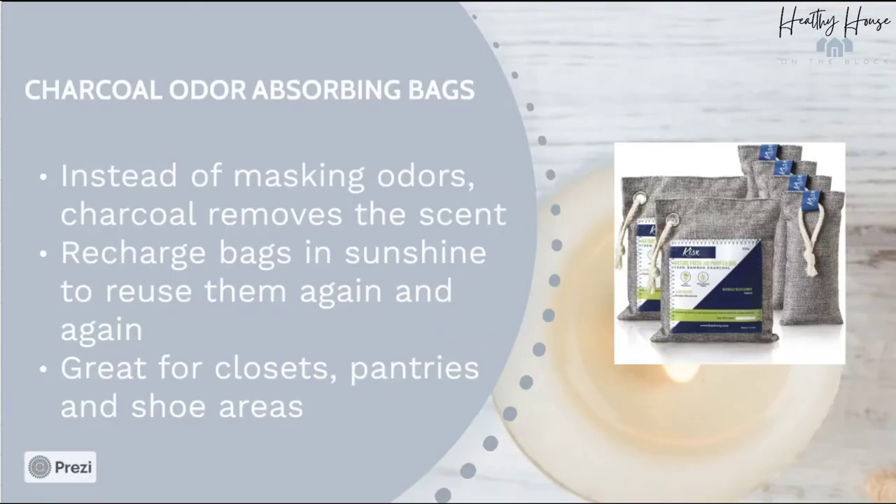Another thing we can do to reduce odors in our house — not mask them but actually get rid of them — is use charcoal bags. You can recharge them in the sun and reuse them over and over again. I love them for areas like diaper pails, shoe closets, pantries, clothes closets — wherever you have things that are a little bit stinky. It's a great option.